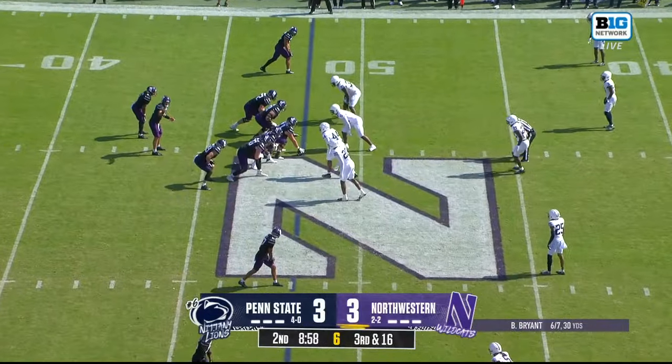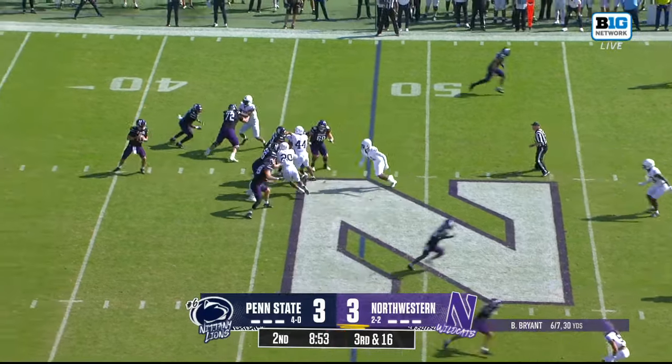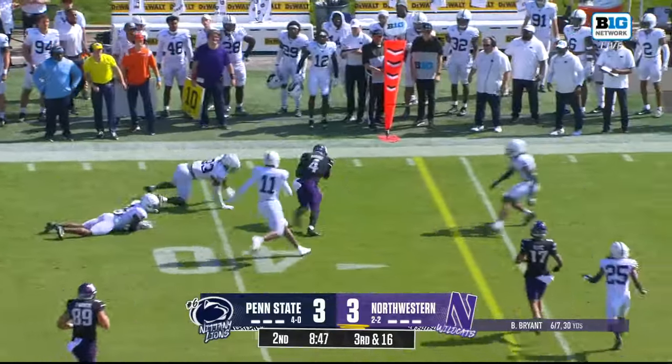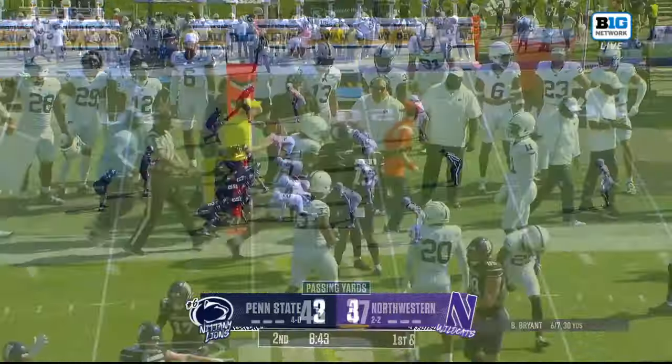This is their fourth time facing third and ten or more in the game. They did get a key Ben Bryant scramble late in the game against Minnesota last week. He's not scrambling here, but he is throwing in the flat to an open receiver, who ran through two and three tackles for a first down.